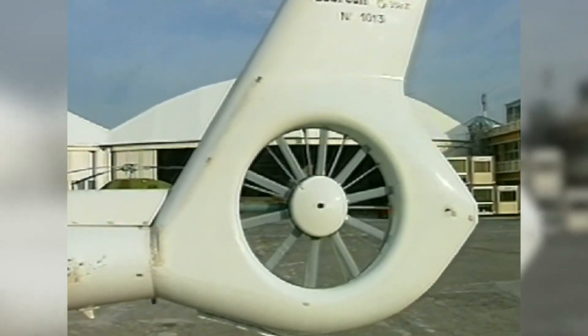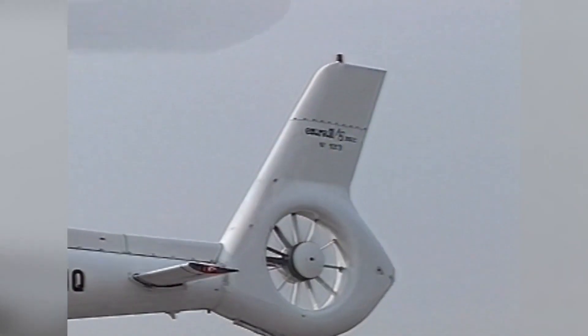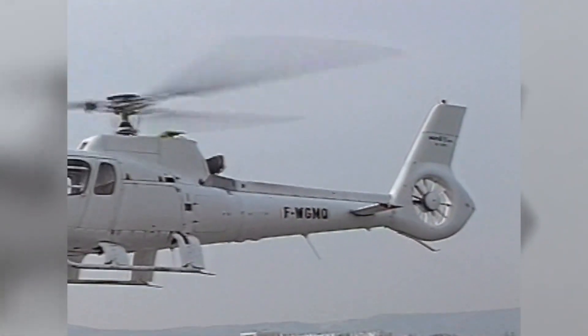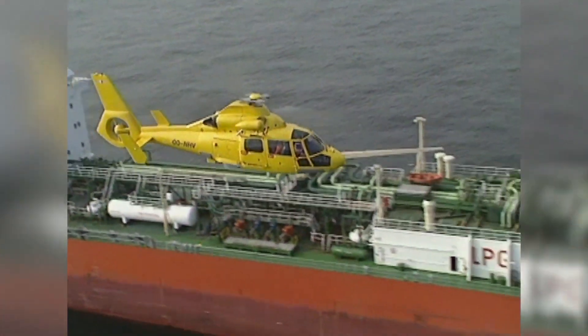Between 1987 and 1991, this research was successfully validated on a modified Écureuil, the AS350Z. The prototype is on display at the entrance to the Marignan site.